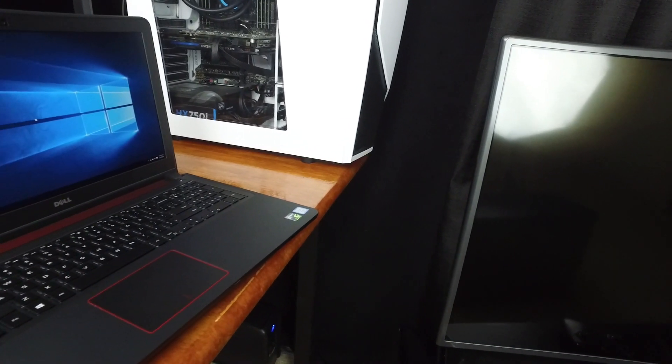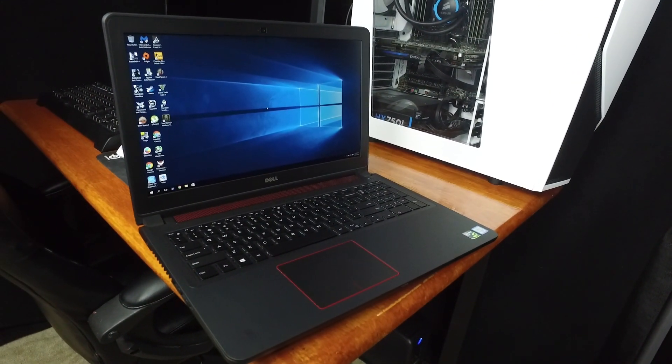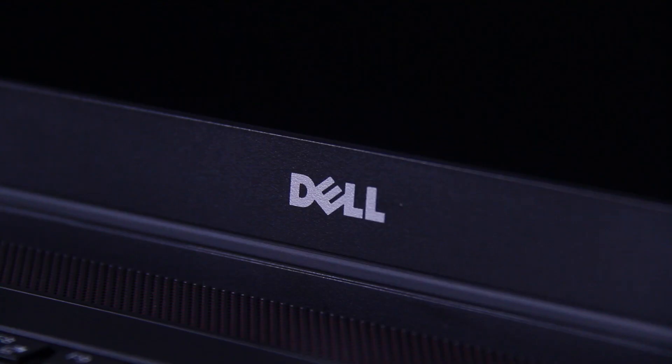I'm not going to be going into the design or anything like that — all of that is in the review video. But sometimes you just don't catch everything in the first week or so of use. This is going to be a slightly negatively slanted video because I'm only really nitpicking the things that bothered me. It's still a great laptop, but we really need to figure out if it's right for you. So let's get right into it.